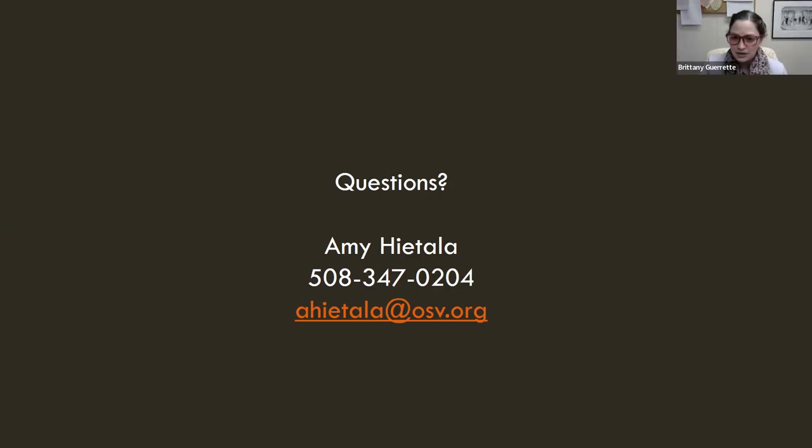We have a few more minutes — if anyone has any last-minute questions, go for it. My information is up there. Please feel free to contact me if there are ideas you have that you'd like another webinar or class on in more depth. That is a topic we are interested in — please let us know.